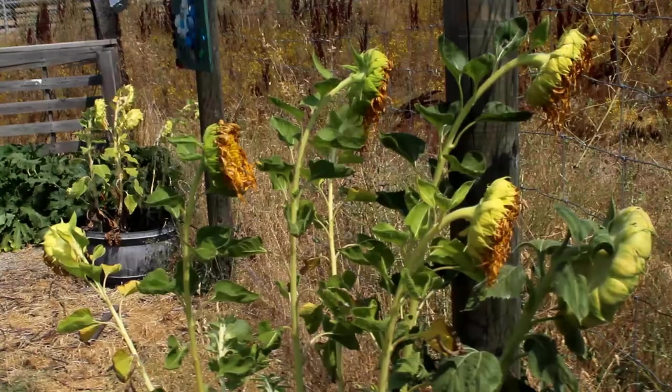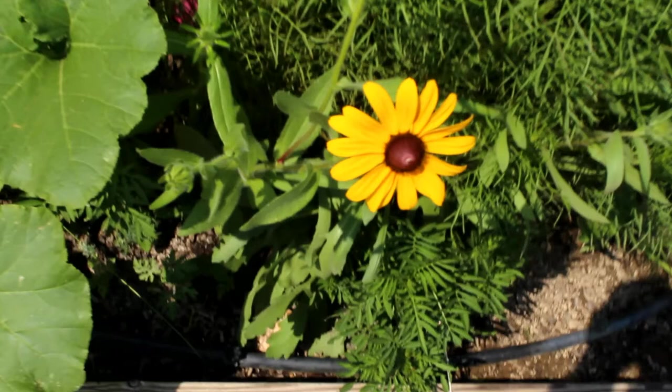Welcome to the Wasuma Garden students and families. My name is Miss Belinda and I'm a Master Gardener. The Master Gardeners are filming a video to tell you what's been happening in the garden since last spring and to show you pictures of flowers that are blooming and vegetables that are growing in the garden right now.